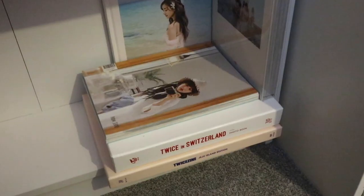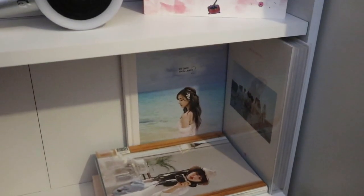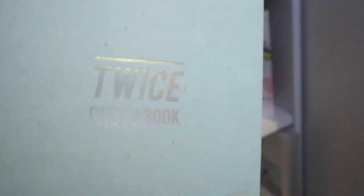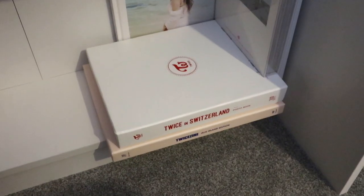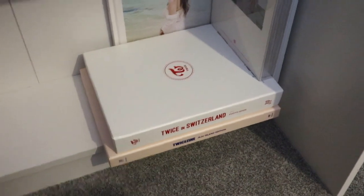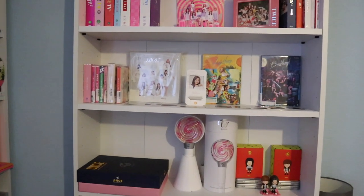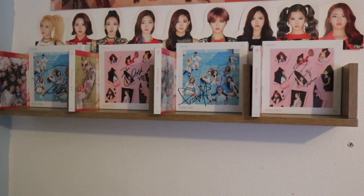Moving on, I have my photo books here. I have both of Jihyo's — her first photo book and her second one at the back. Then I have what I think was from the JYP Nation 2016 One in a Million photo book. At the bottom I also have TWICE Switzerland and the TWICE Zine in Jeju Island.